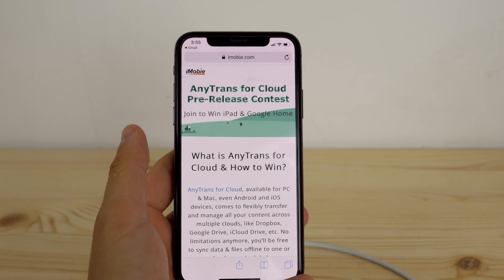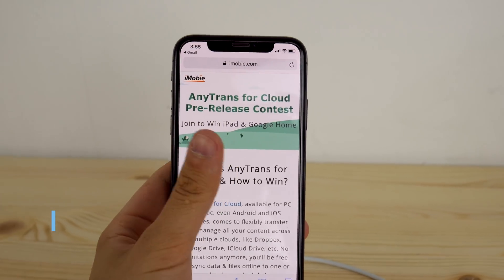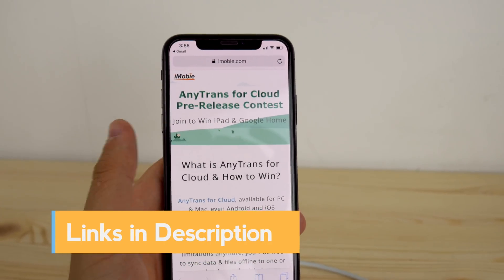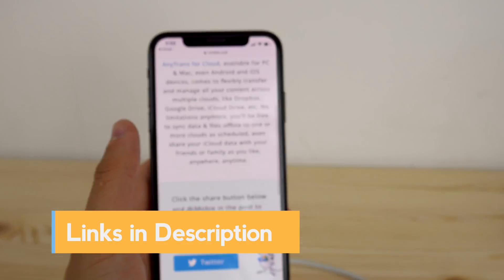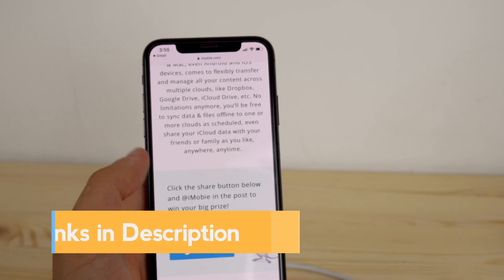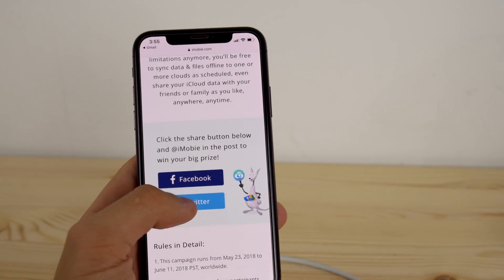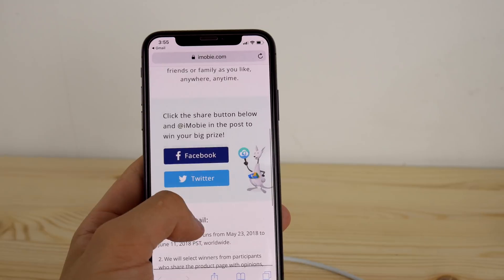Before we move on to the test, I wanted to remind you guys that iMobby's contest is still running and you can enter it any time up to the 11th of June. They're giving away a few products — iPads and the Google Home. It's that simple to enter, just click on the button and you're in, just share it on your social media.